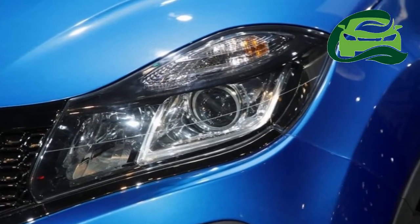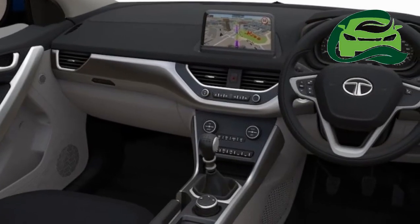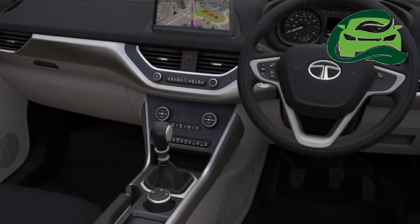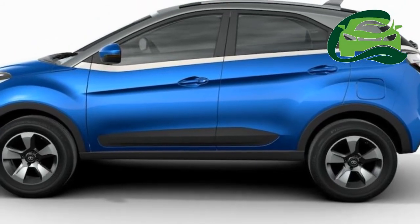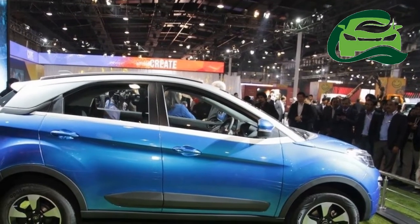Lower variants will have a 2-Din audio system located in the same place as the touchscreen. It will run a Harman-developed software with MapMyIndia Navigation Services, paired to an 8-speaker Harman audio system.